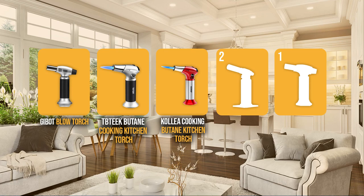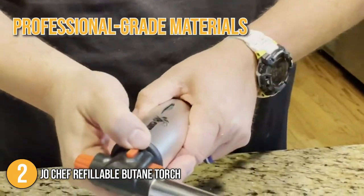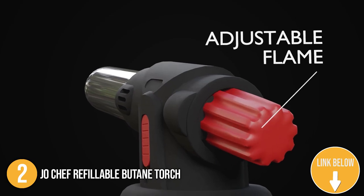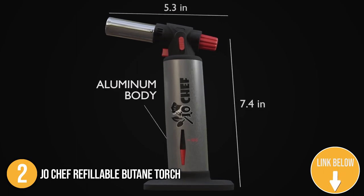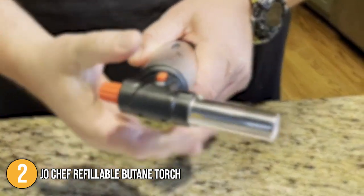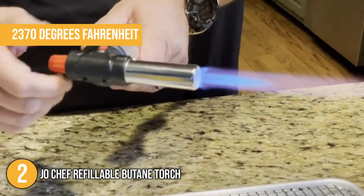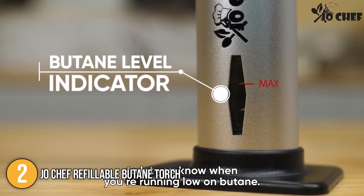The blowtorch coming in at number 2 on our list is the JoeChef Refillable Butane Torch. The JoeChef torch is crafted out of professional-grade materials, making it safe and easy to use. For added security, it features multiple safety locks to prevent accidental ignition or misuse. It has an adjustable flame function to cater to various cooking needs. Once you are done with your meal, you can even use the torch to light candles. It is also perfect for work outside the kitchen such as welding small plastics, processing jewelry, and other DIY projects. Its adjustable flame can reach temperatures up to 2370 degrees Fahrenheit. The convenient fuel gauge lets you know how much butane is left in the canister.